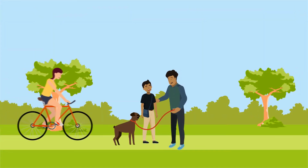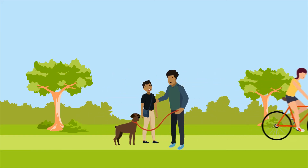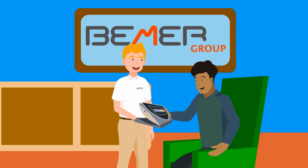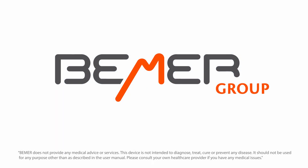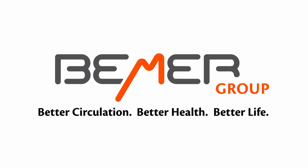People around the world have incorporated Beamer into their daily routine to optimize their health, and you can too. Get started with an official distributor today and learn how Beamer can improve your life. Beamer: better circulation, better health, better life.